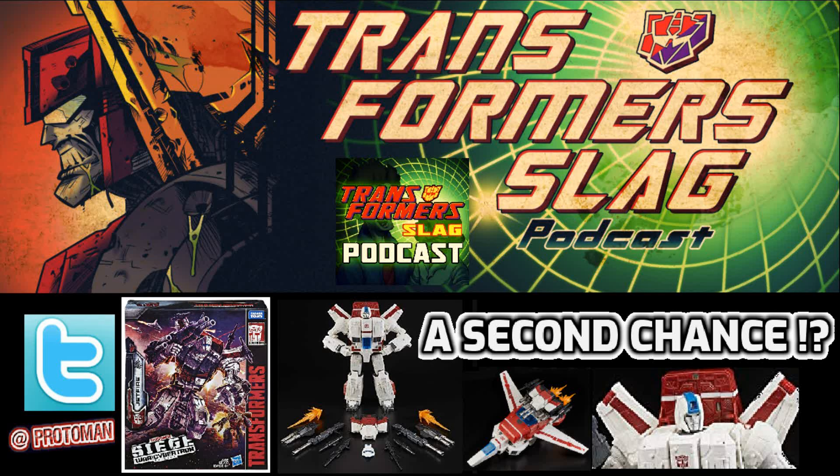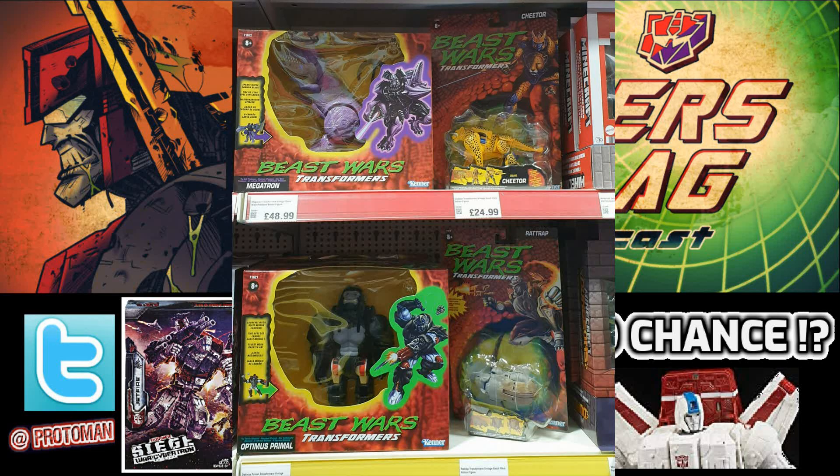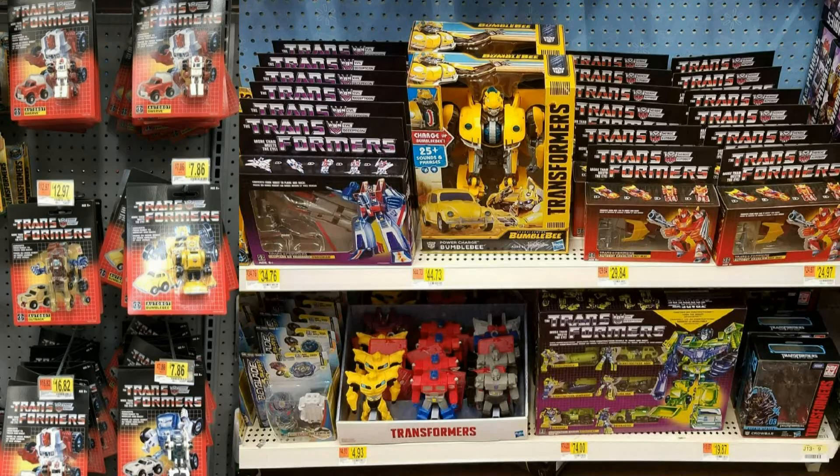Normally when we talk about reissues on the podcast, we're talking about stuff that hasn't been on shelves for many years — Beast Wars reissues that haven't been on store shelves in 25 years, G1 reissues that haven't been on store shelves for like 35 years, maybe even 40.